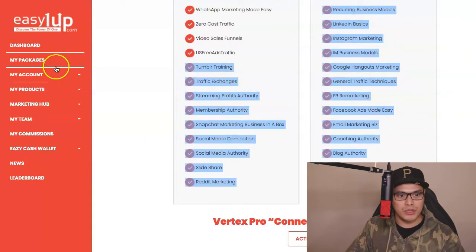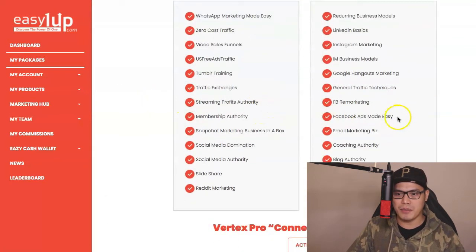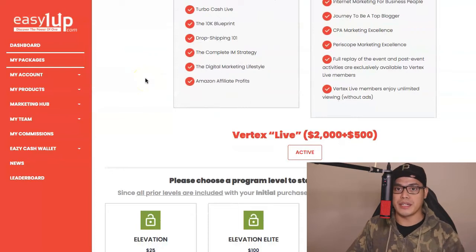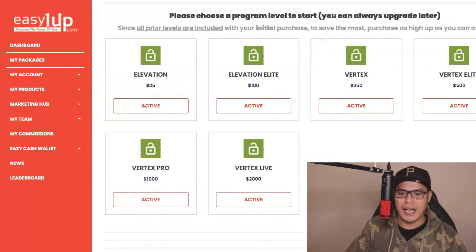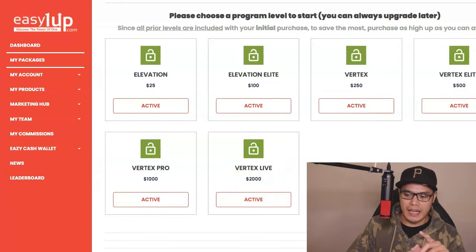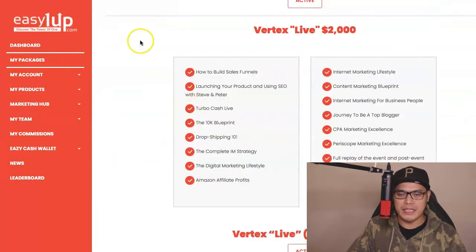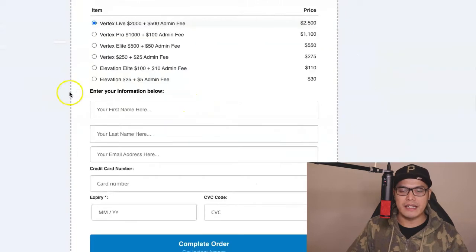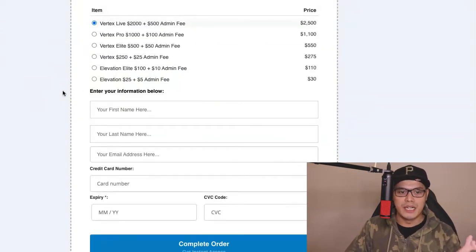So you can create a free account, go to My Packages and make a decision. If you want to learn about Facebook ads, Instagram ads, all these different training videos will be available to you when you upgrade to Vertex Live $2,000. My recommendation is that you upgrade your account to Vertex Live $2,000. I also created a page to make it easy — once you've decided on a package, select the Vertex Live $2,000 plus the $500 admin fee. It's a one-time payment of $2,500. Scroll down, put your information and complete your credit card details to complete the order.